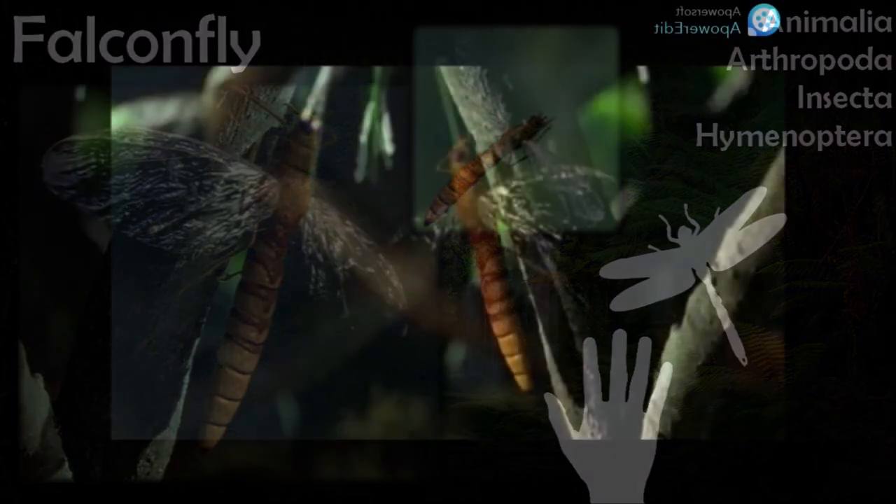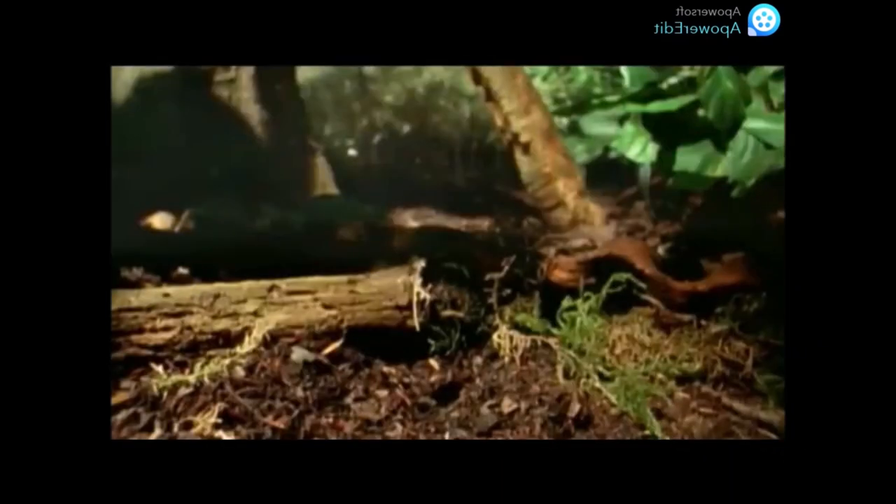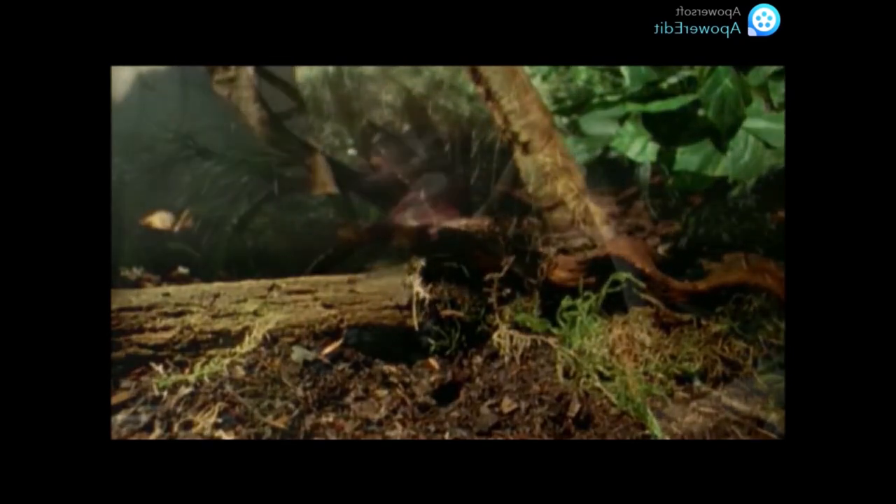Falconflies prey on flying birds such as flutterbirds, most notably the defenseless rochkater. Not all flutterbirds are so defenseless, however — the Spitfire Bird is capable of spitting hot acid at attackers, driving them off. Another species of flutterbird, the False Spitfire Bird, is itself harmless but mimics the appearance of the true Spitfire Bird to warn off predators including falconflies. Even so, the falconfly can overpower the Spitfire Bird if the bird has run out of chemicals and is attempting to restock, sometimes stealing from Spitfire Beetles.